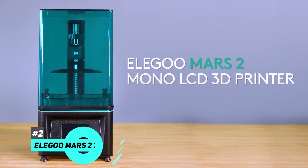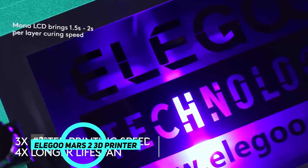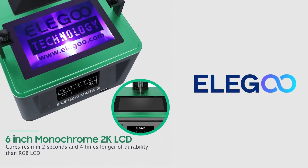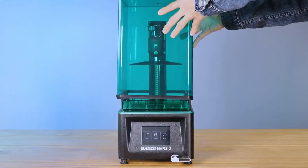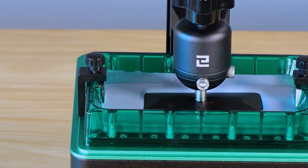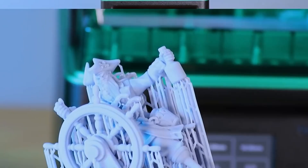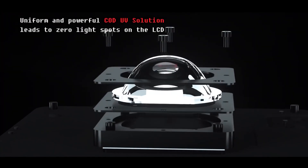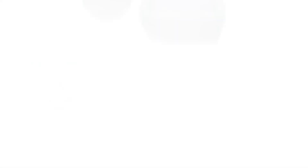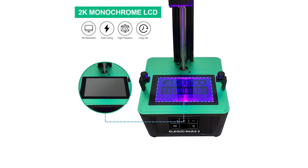Up next on the list, we have the Elegoo Mars 2 3D Printer. The Mars 2 comes with a 2K monochrome LCD, which delivers 2-second per-layer printing speed — three times faster than the Mars or Mars Pro — meaning your models will be ready to go almost immediately. Plus, with consistent printing and improved part clarity thanks to the upgraded COB structured light source, you get more uniform and bright light emission, ensuring uniform print quality across the entire build platform.